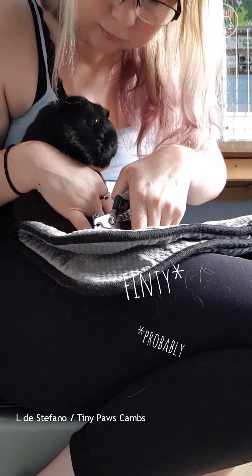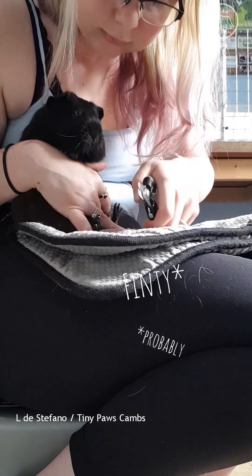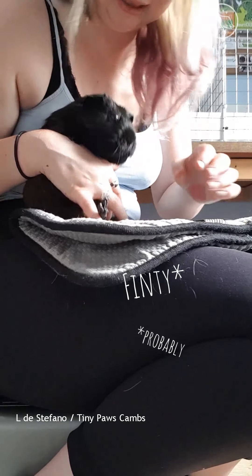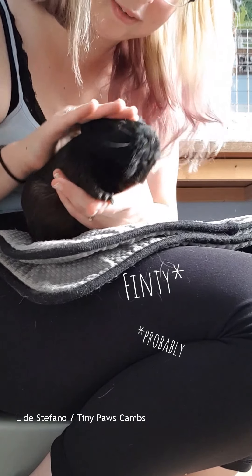Hugo is a very good example of that. There you go, gorgeous. I think you're Finty.